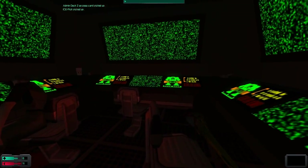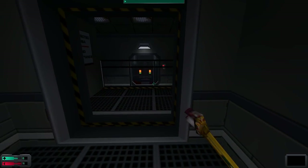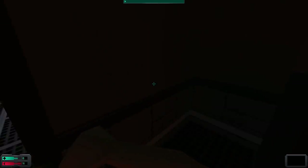There are problems with the bots on Deck 3. Our chief engineer reported that one of the bots attacked an engineer and injured him badly. Attend to it immediately. Nothing like this must be allowed to happen again.